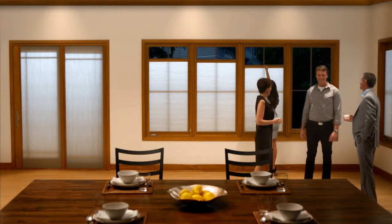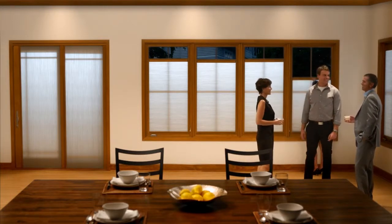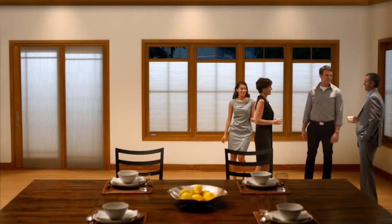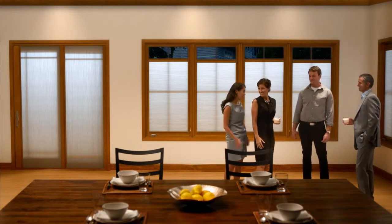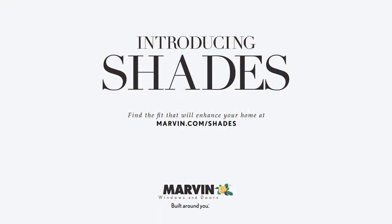No matter what the needs of your room are, Marvin has an easy-to-use shade solution to provide both beauty and the perfect fit. Our integrated interior shade solution is the first of its kind on the market — a simple yet advanced shades option for your Marvin windows and doors. Talk to your local independent dealer about Marvin Shades today.